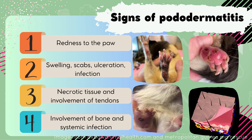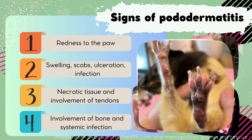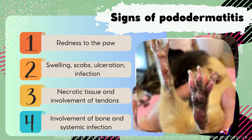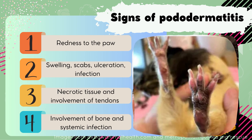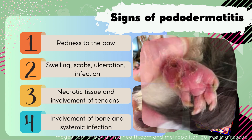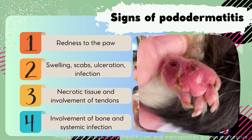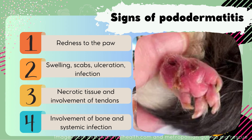So what does pododermatitis usually look like? It normally starts with just a little bit of reddening of the skin on the bottom of the feet. This can be quite mild and will usually resolve once the underlying cause has been corrected. As the condition progresses, ulcers will start to form. These ulcers are extremely painful and will result in guinea pigs not wanting to walk, further exasperating the condition.